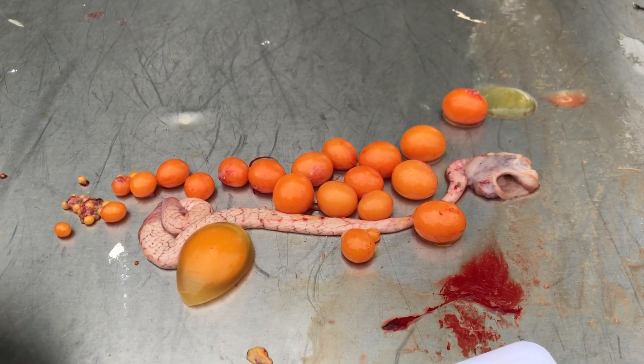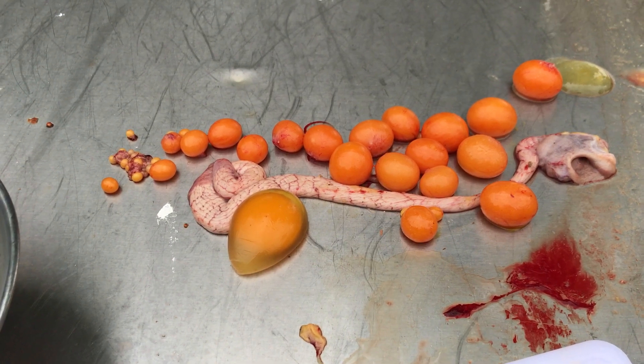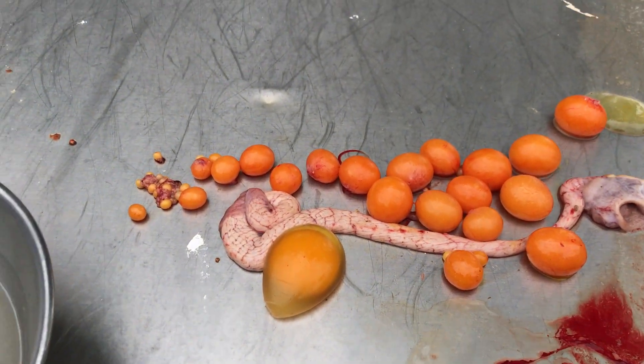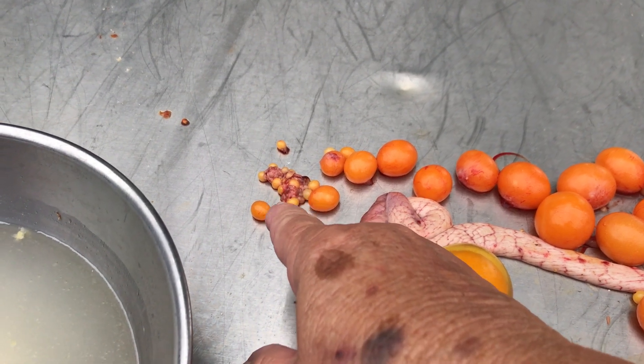Hey guys, I wanted to show you one last time the progression of how eggs are developed. I was hoping to get you a soft shell. They start out — there's hundreds and hundreds — tinier than this.